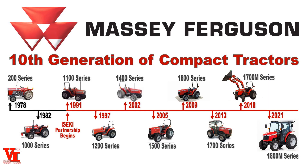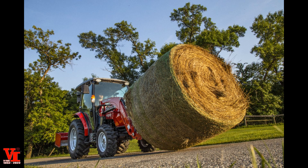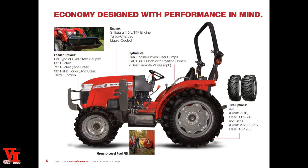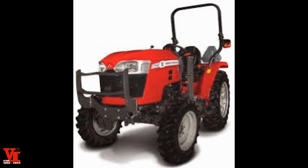The ninth generation of Massey Ferguson premium compact tractors was the 1700 M Series, starting in the 2018 year range. One of the big changes was the switch to the Subaru diesel engine in the premium versions — one that did not require a diesel particulate filter. The Subaru diesel had been used in our E Series tractors in the compacts and small utilities. The 1726E, 1735E, and 1740E were the new models featuring the new hood design — that was one of the big styling changes.